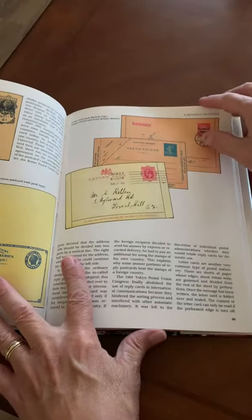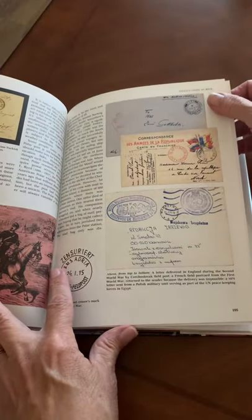I didn't find any of these on Amazon, but Abe Books had 15 copies available from various dealers for less than $10. And I've left the search link in the description below.